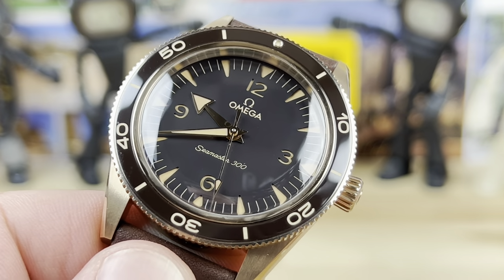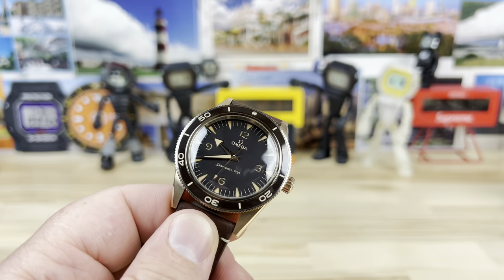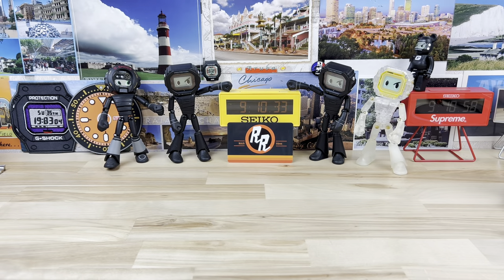This watch is also anti-magnetic to 15,000 gauss, so you don't have to worry about magnetization at all. Let's pop it on my 7.25-inch wrist and then close out with a lume shot. Big thanks again to the crew at Exquisite Timepieces.